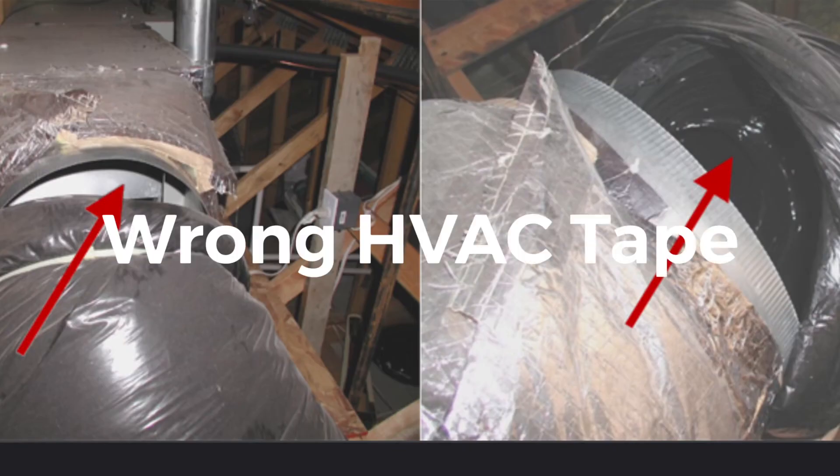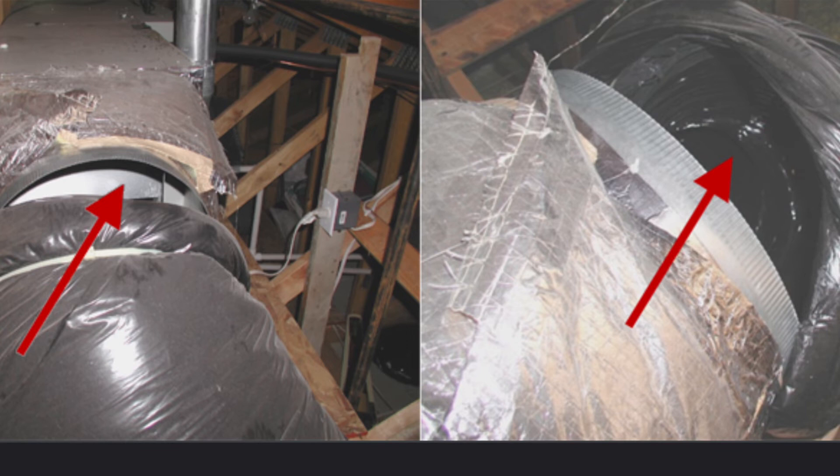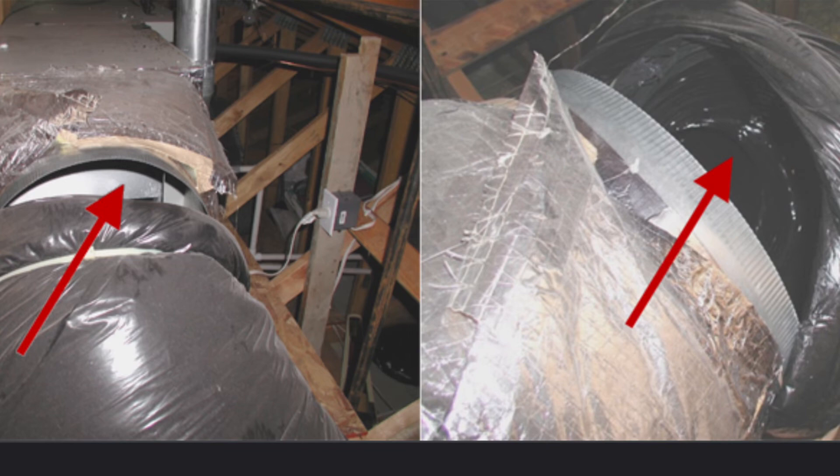Number seven: fixing furnace and AC leaks with duct tape. Duct tape was given its name because it was once the best option to fix HVAC systems. These days we still use duct tape; however, the proper foil-back tape is manufactured specifically for this purpose. The aluminum foil tape with the self-stick backer creates an airtight, waterproof seal and is labeled for this use. Duct tape on heating systems will always dry out — keep the cheap gray duct tape for other household projects.